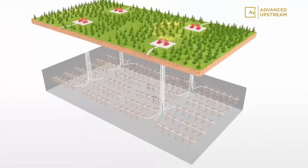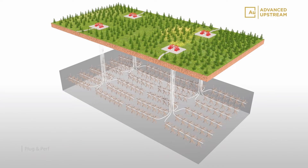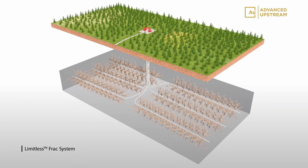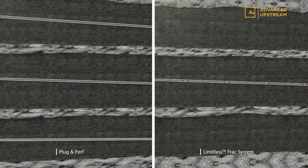The improved single-well contact and drainage of the reservoir can reduce the number of wells required on each pad by increasing the spacing between wells and reducing the need for multi-well wine-rack development.